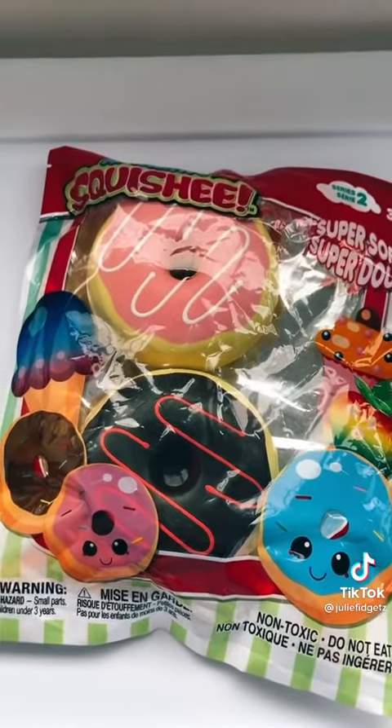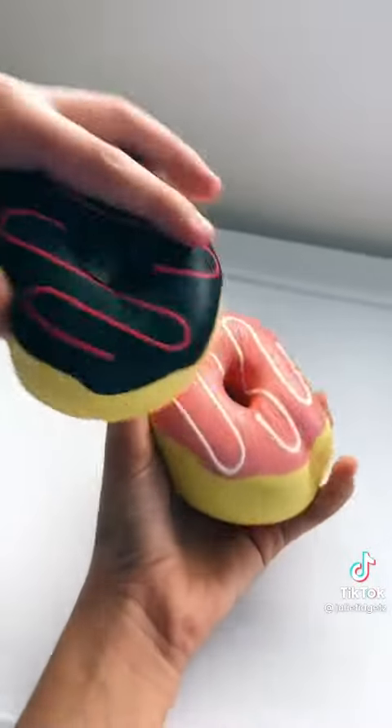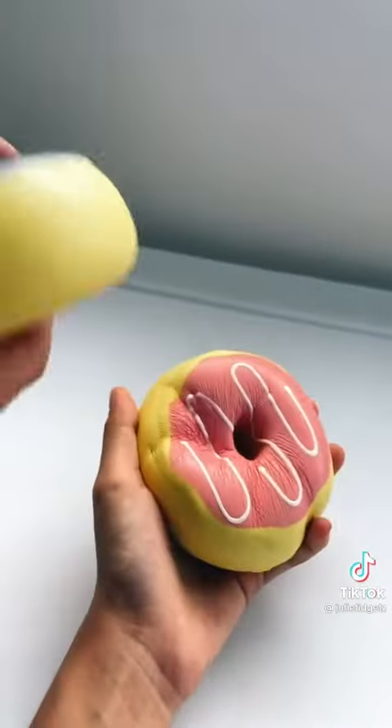By the way, the pink one is for me and the black one is for my brother. Now let's rate them. I rate mine a 10 out of 10. What about you? 10 out of 10.